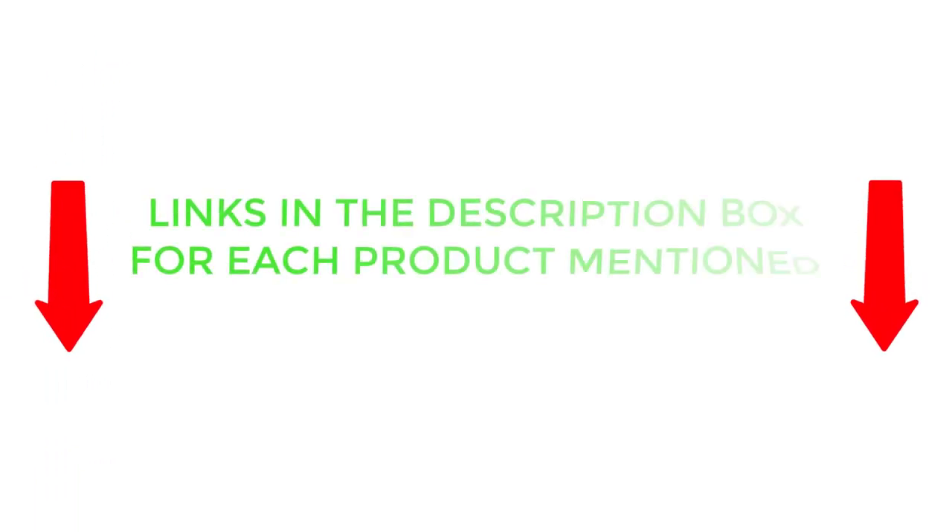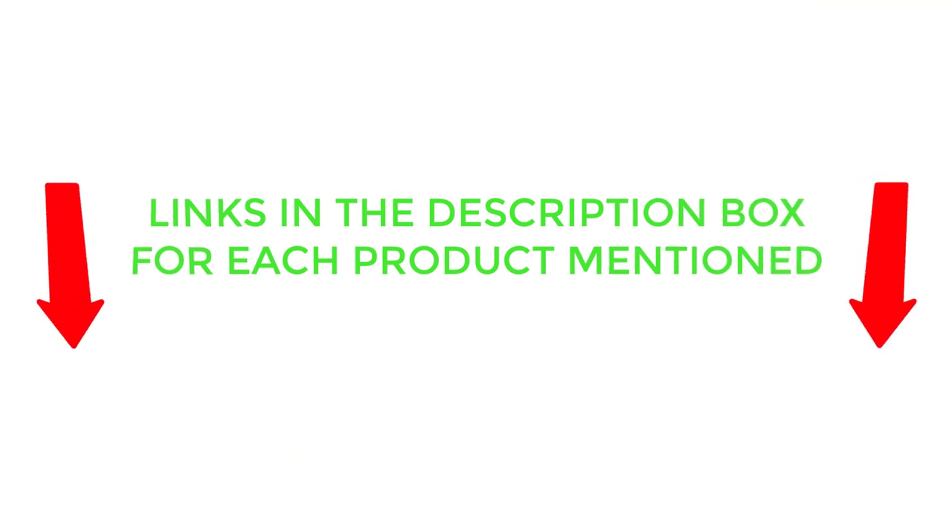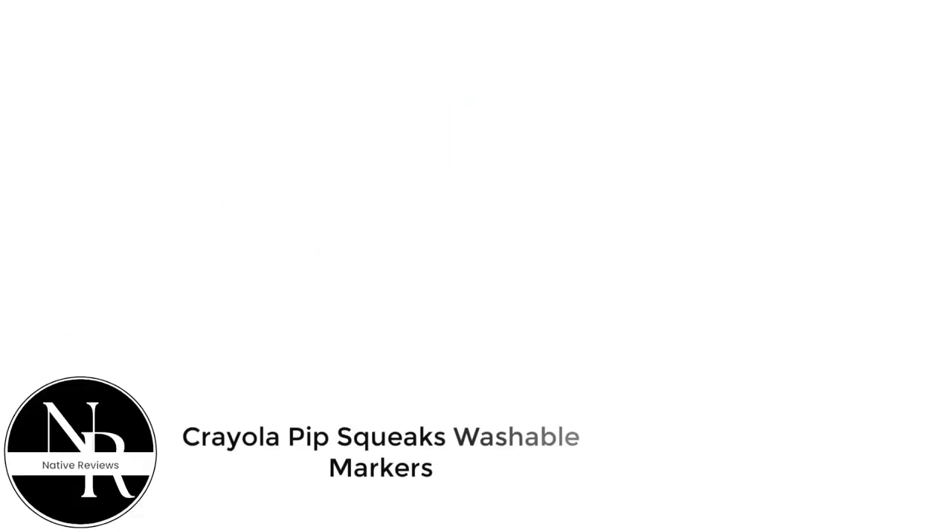If you want to know about the price and other information, be sure to check my description. So without any further delay, let's jump into the video. Number 1: Crayola Pipsqueaks Washable Markers.